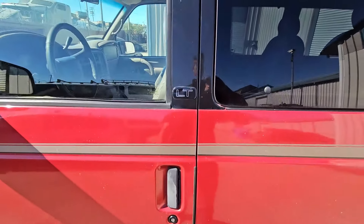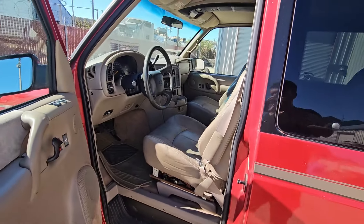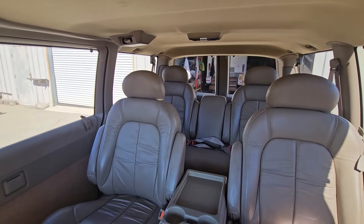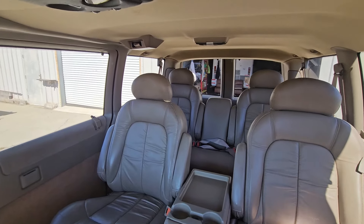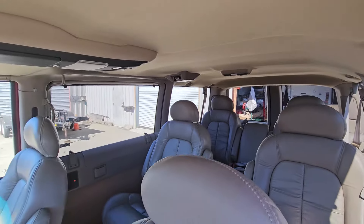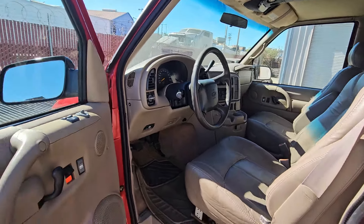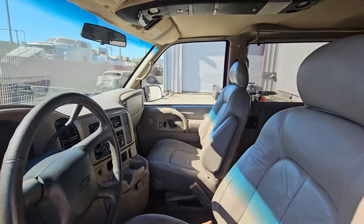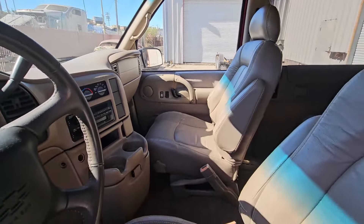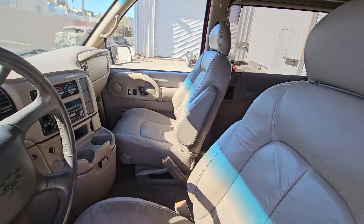Let's go ahead and check out the interior of this Astro — this is the LT model. Currently all the seats are still inside the van. The benefit of having a Level 1 is that you could easily remove it so you can reinstall the second and third row seats back in the van to still use it as a passenger vehicle. The interior is just as clean as the exterior. The stereo is still original and it does have leather seats inside that are in really good shape and very comfortable.